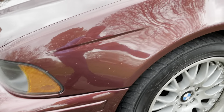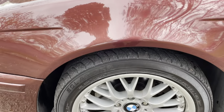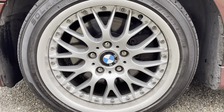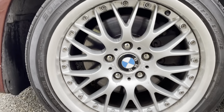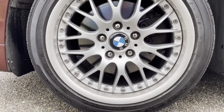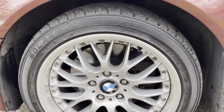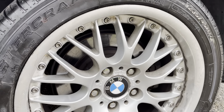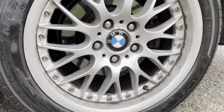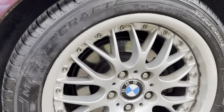Nothing too serious. These are Style 52 wheels — original to the car according to the guy I bought it from. Not bad shape; there's some road rash, some corrosion or whatever, but they don't leak or anything like that.